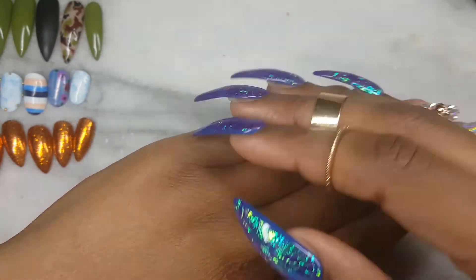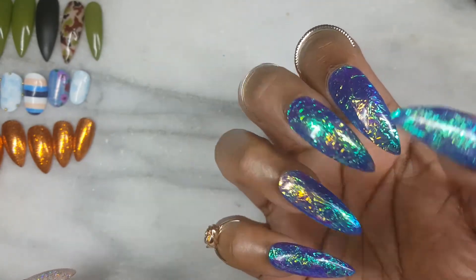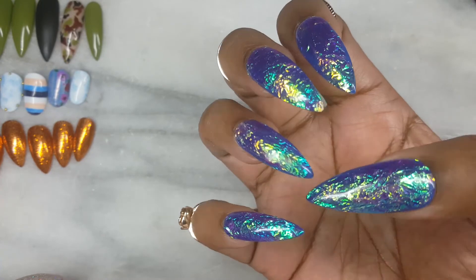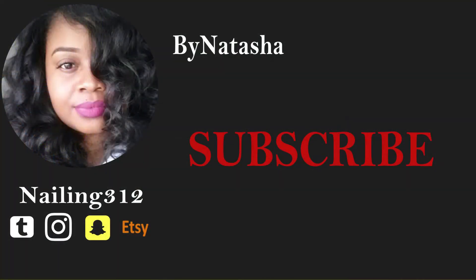Okay guys, that's all I have for you at this time. Come back and see me soon for another nail tutorial. But before I go, let me shout out my new subscribers and my old subscribers — hey y'all! To those of you who are not subscribed, to become part of our nail art community, just click the subscription button and let me slide into your YouTube feed. Alright, I'll see you guys soon. Bye!